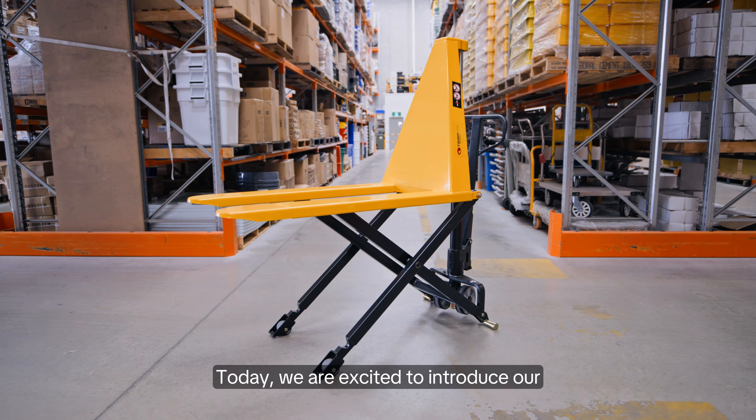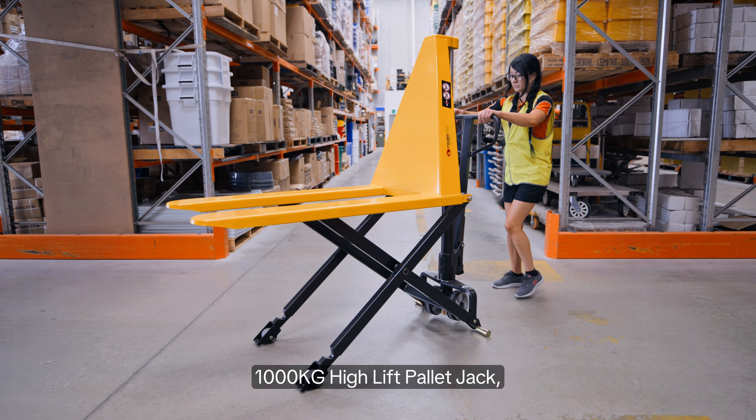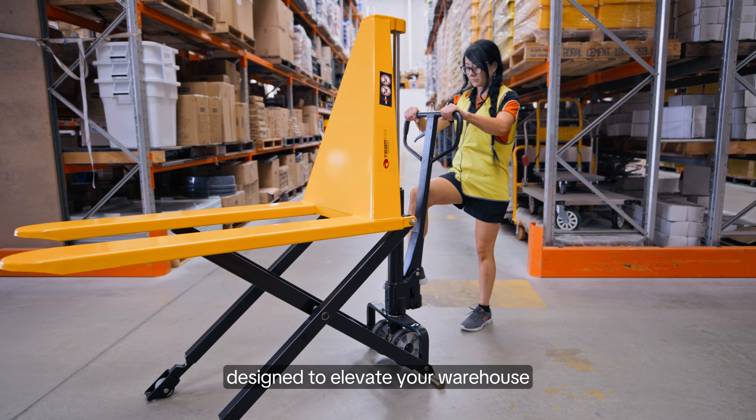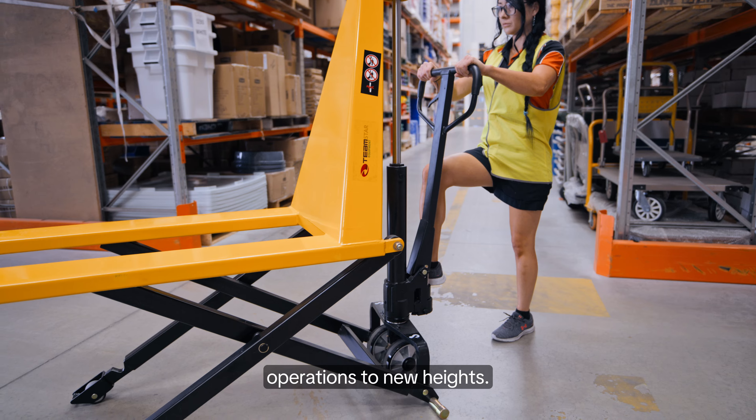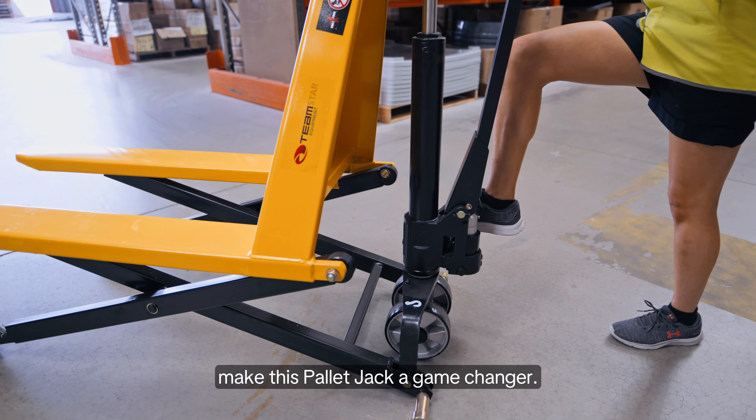Welcome to Team Systems. Today we are excited to introduce our 1,000 kilogram high-lift pallet jack, designed to elevate your warehouse operations to new heights. Let's dive into the key features that make this pallet jack a game-changer.